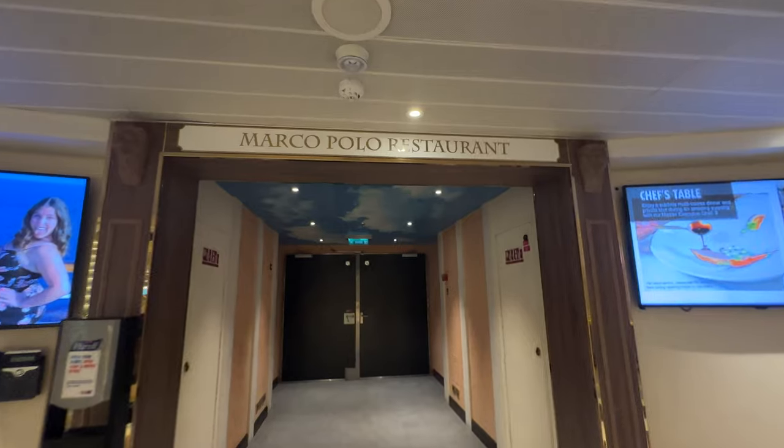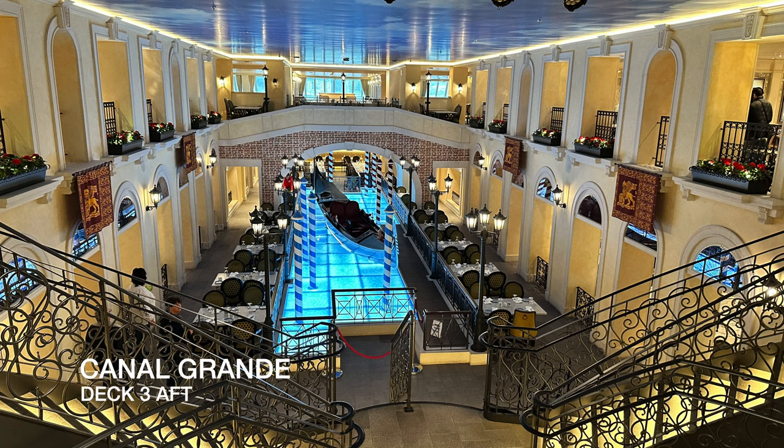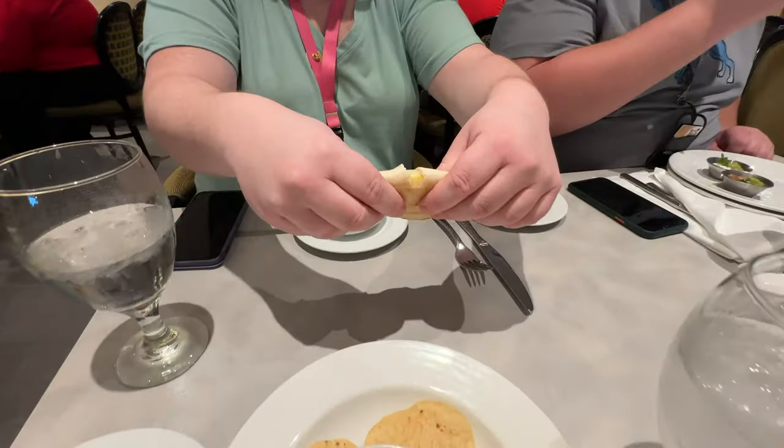This is the Marco Polo Restaurant — it's for set-time dining and it's also a smaller dining area. This is the other main dining room on board, the Canal Grand. It's the larger of the two dining rooms, located on Deck 3 aft. We had brunch and your-time dining in this dining room.